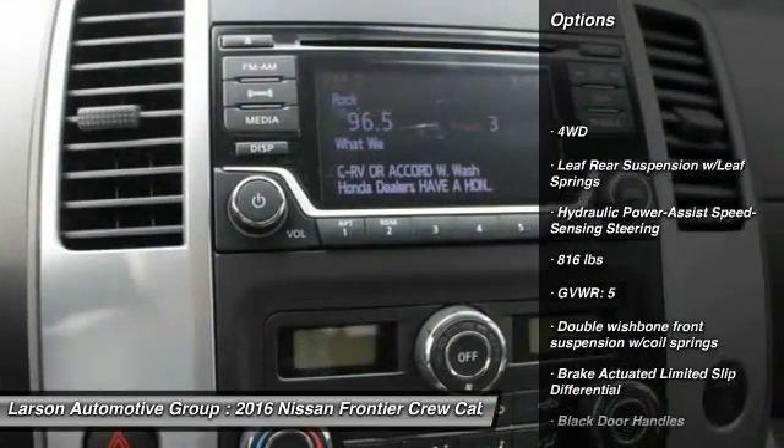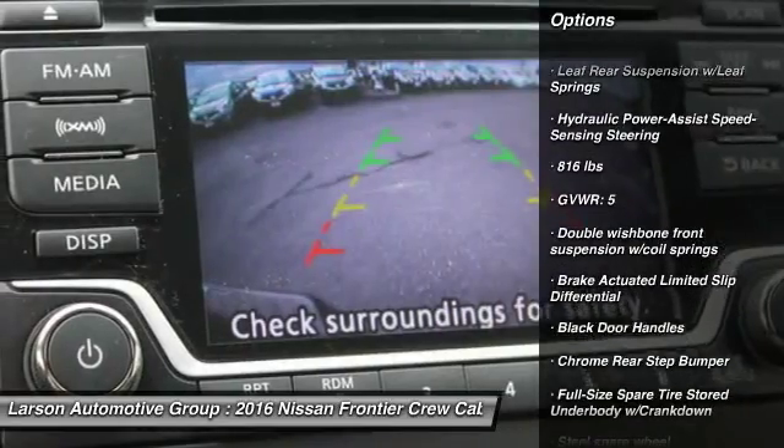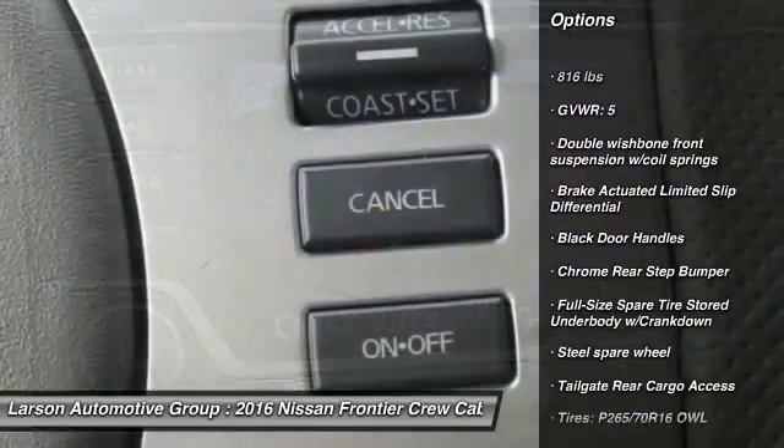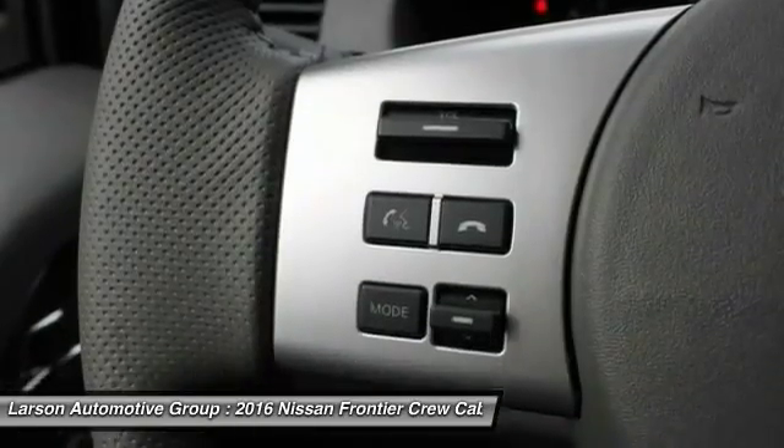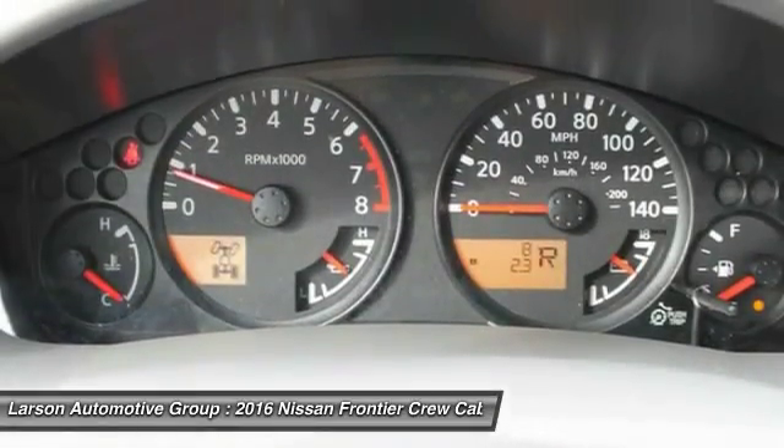Day-night rearview mirror, cargo area light, tilt steering wheel, cloth seat trim, engine immobilizer, tinted glass, sliding rear window, black door handles, four-piece floor mat set.